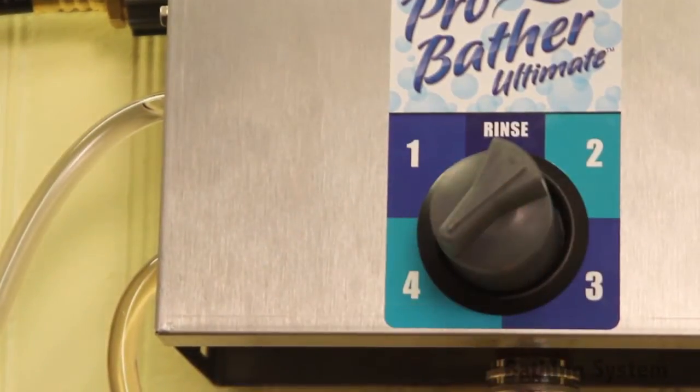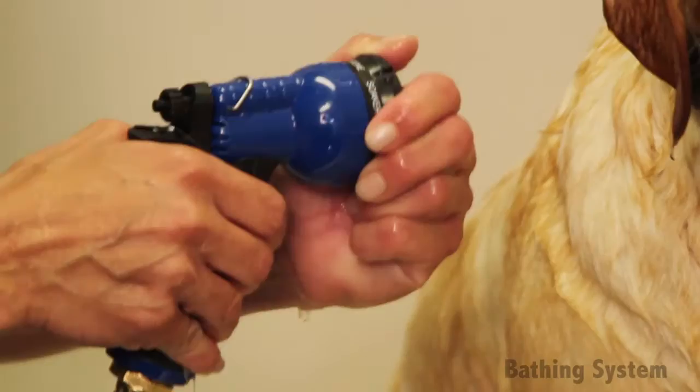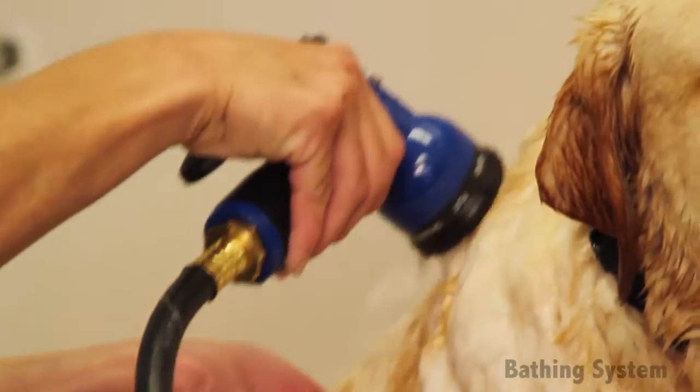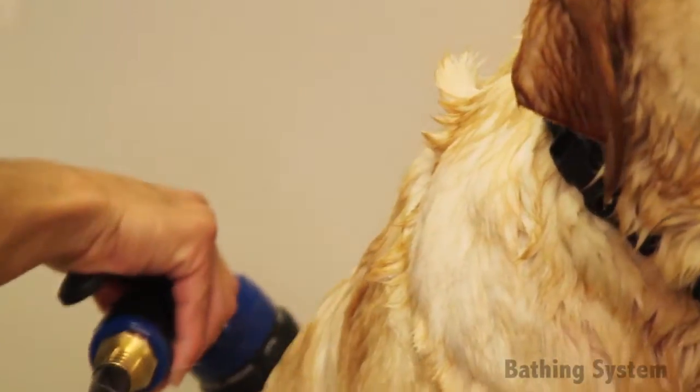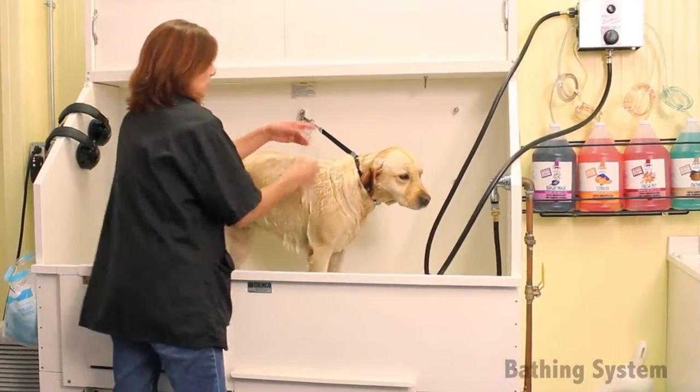How exactly does a bathing system work? A bathing system produces a pressurized stream of pre-mixed shampoo and water that can quickly break through the oily outer barrier of a pet's coat, which helps pets get cleaner faster.